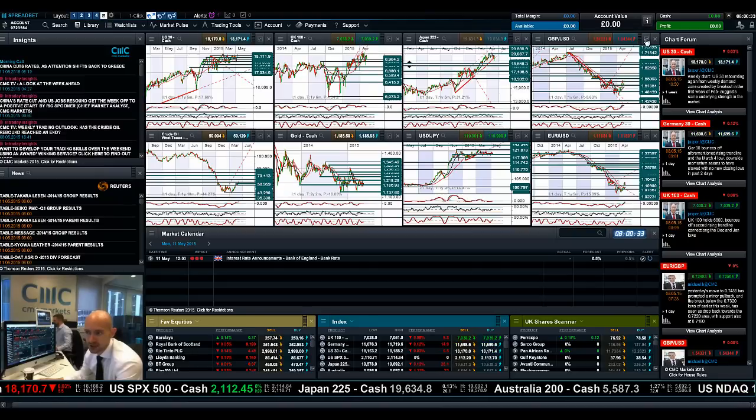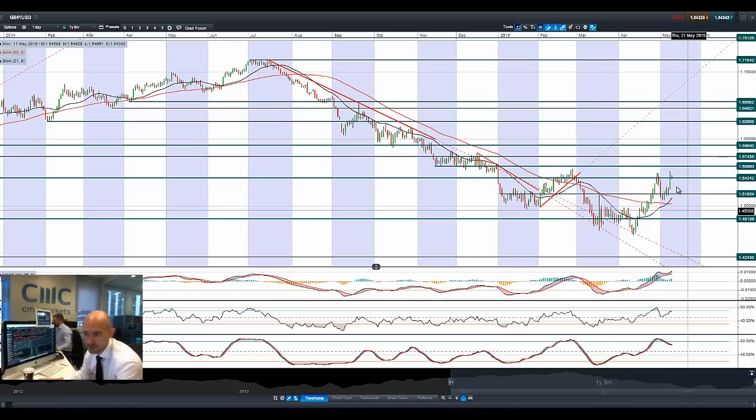Finishing up with GBPUSD — great end on Friday, trading above 1.5424 just now, which was a broken resistance level now expected to reverse and become new support. The technicals are, of course, overbought, but that's not surprising after the movements we've seen. A lot of fundamental factors are obviously hitting cable right now, so 1.5424 is the level to watch.